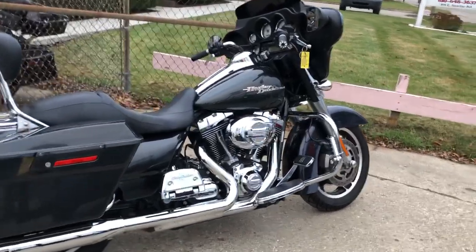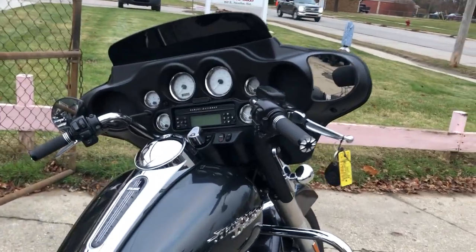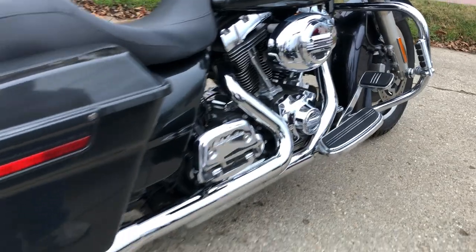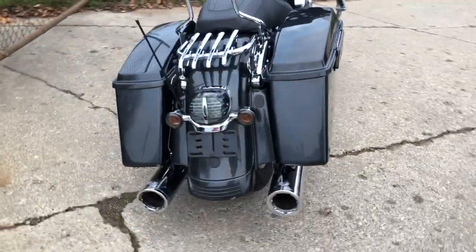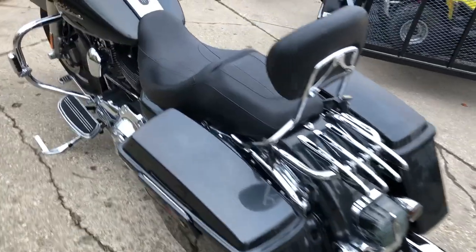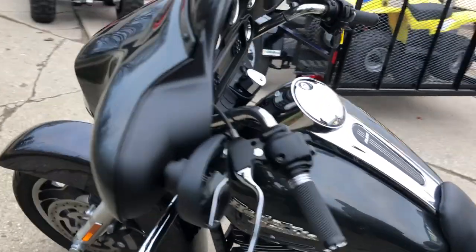Hey guys, ApprovalPowerSports.com here doing some videos on some bikes that just came in. Another street ride — this one's a 2009, only 28,476 miles. Comes in that gunmetal gray paint. This one's got some highway pegs, backrest luggage rack. Dual Vance and Hines exhaust — it sounds great.